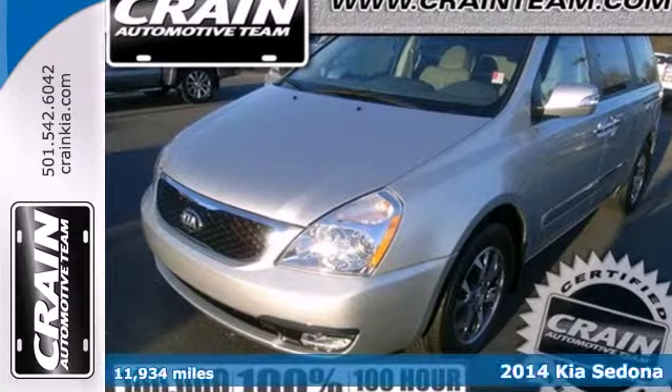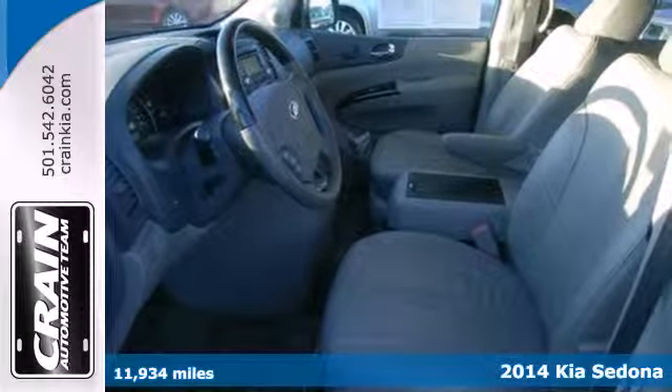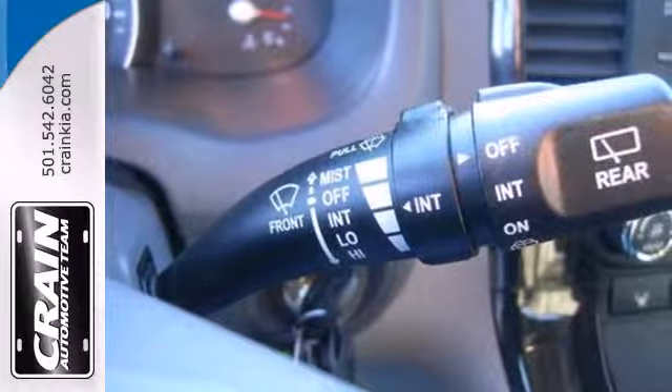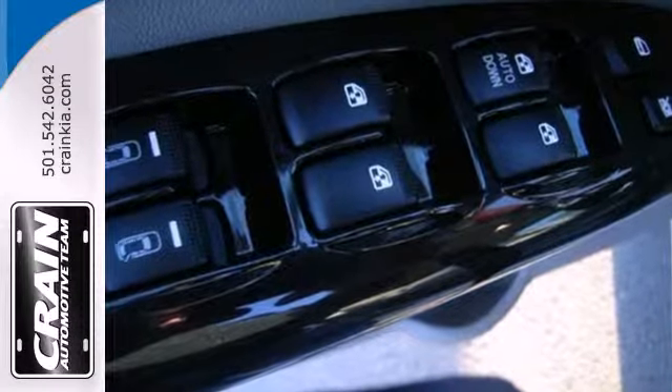It's a 2014 Kia Sedona. Saddle up everybody in the whole family in this spacious passenger van. Enjoy the conveniences of remote keyless entry, steering wheel mounted audio controls, and turn signal indicator mirrors.